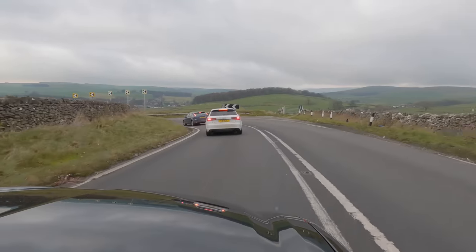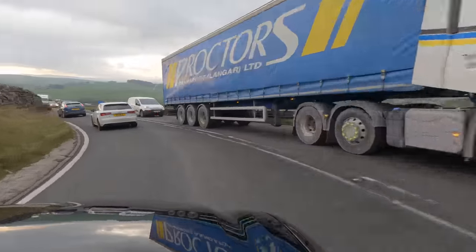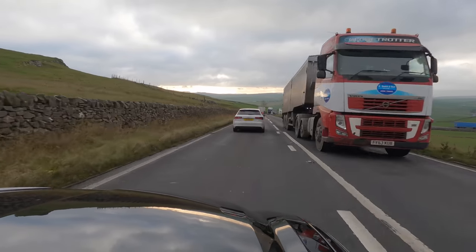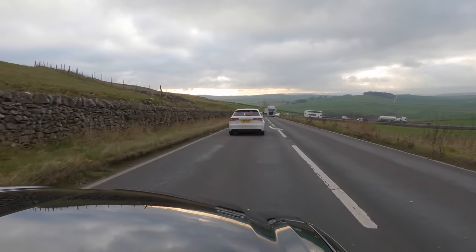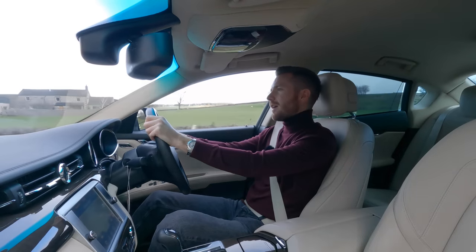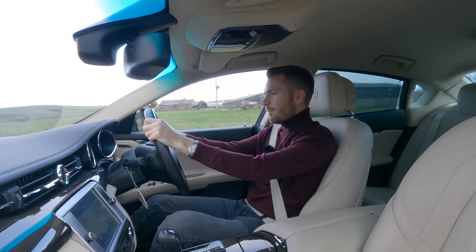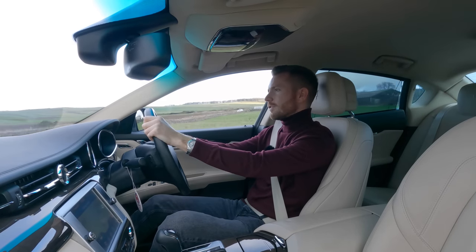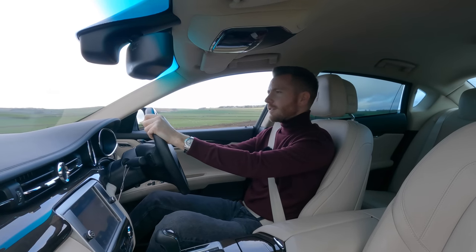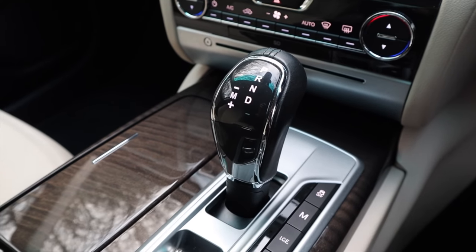This diesel is better than I thought it'd be. It's a little bit gruff from cold, as all diesels are, but give it a couple of minutes and it is silky smooth. The car is quite well insulated so you can't really hear that you've got an oil burner under the bonnet. What's most impressive is its overtaking ability. Sat here at 40 miles an hour — if I sting it — you are pinned into your seat and then all of a sudden you're in excess of the speed limit.